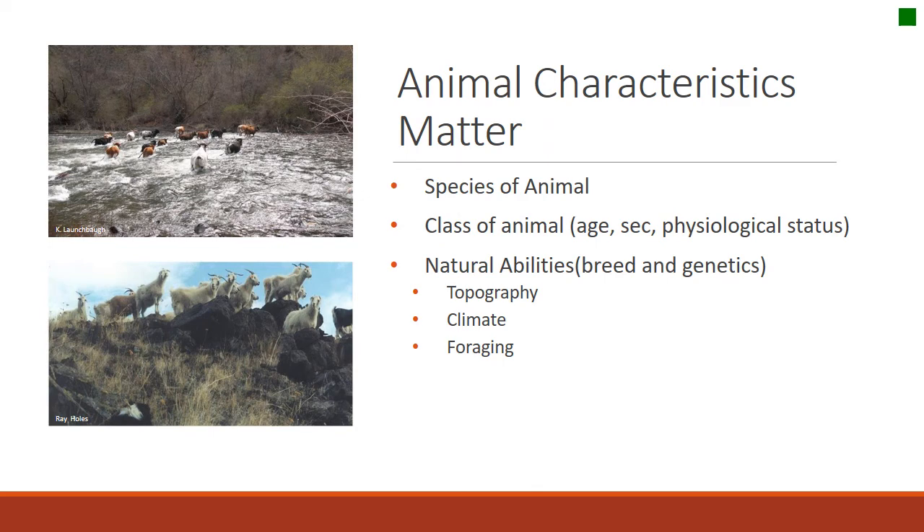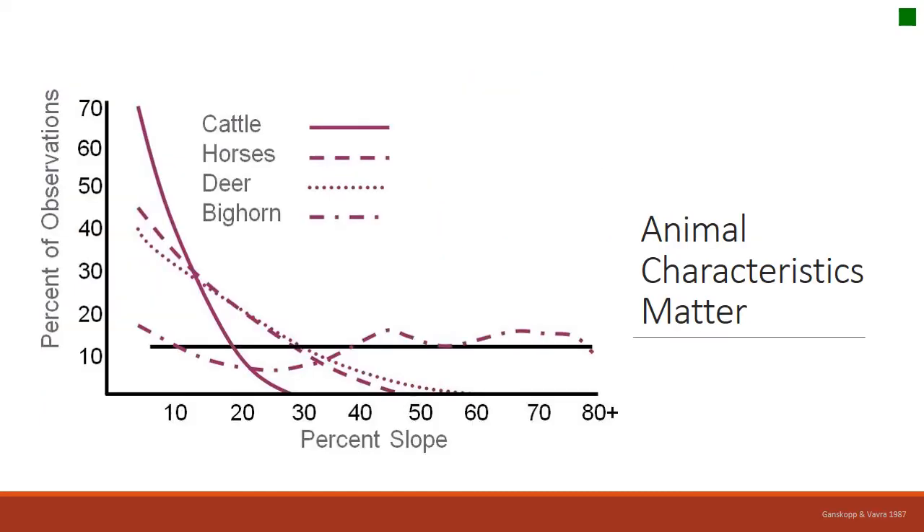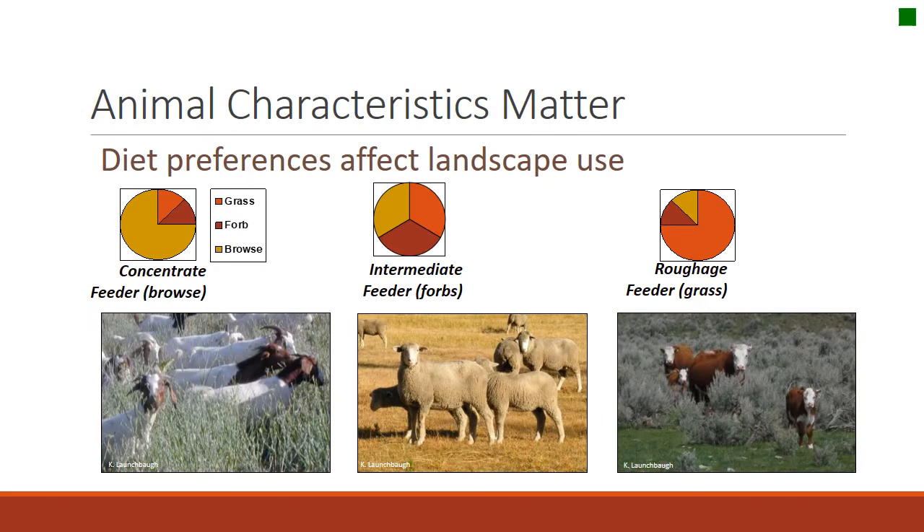How and where animals use a landscape really depends on the animal — species, age, sex, physiological state, and breed or genetics all matter. Some animals have more natural ability to use tough landscapes than others. Work by Ganskopp and Beavers shows that cattle don't use landscapes well when slope reaches about 20%, whereas bighorn sheep are insensitive to slope and use steep terrain just as easily as level country. Diet preferences also affect where animals graze — goats prefer woody plants while cattle and horses are roughage feeders that prefer grass.